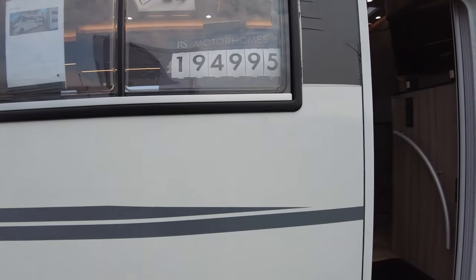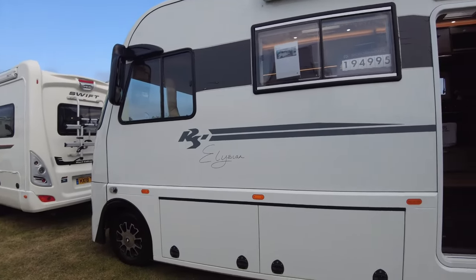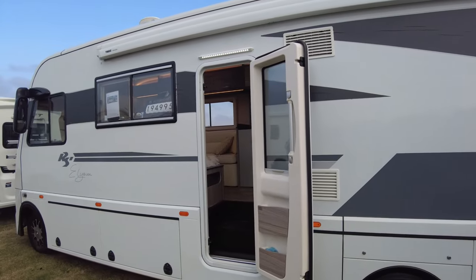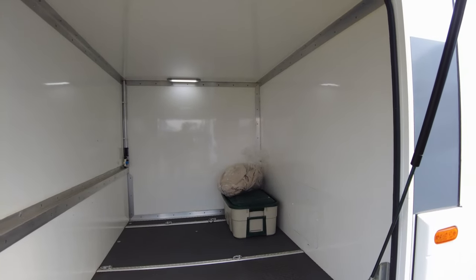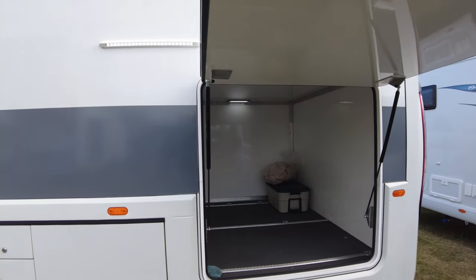Here we are back on the RS Motorhome stand. Behind me is the RS Elisian. The spec sheet: this one is a 2019 with a large garage, covering just 18,000 miles from new with one owner. The downside is the price — just shy of £195,000. But this is an absolute beast of a vehicle. I like little touches like lights above your door, and lights so you can see into your garage.